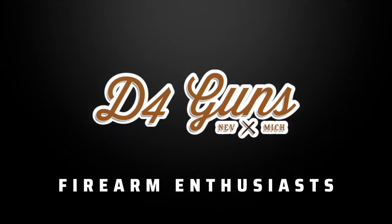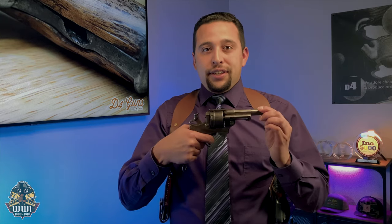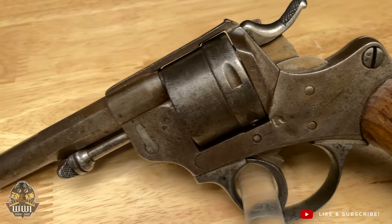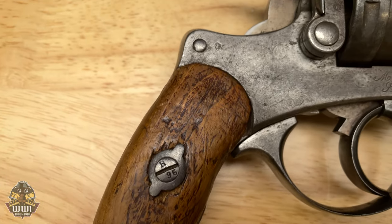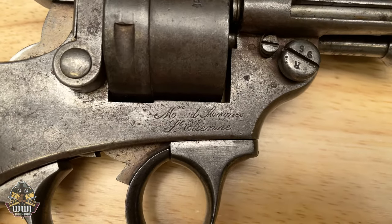This revolver here is very unique for a few reasons. It was ahead of its time as far as the way that the gun functions. It's a double-action gun, and you can do it in single-action and double-action. To give you perspective, this is an 1873, and at the time, the so-called newest technology was the Colt Peacemaker. So this gun was ahead of its time.